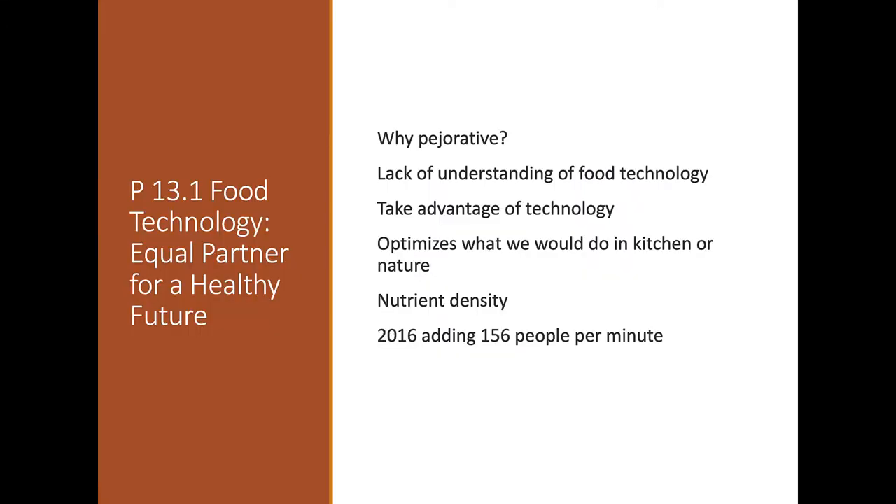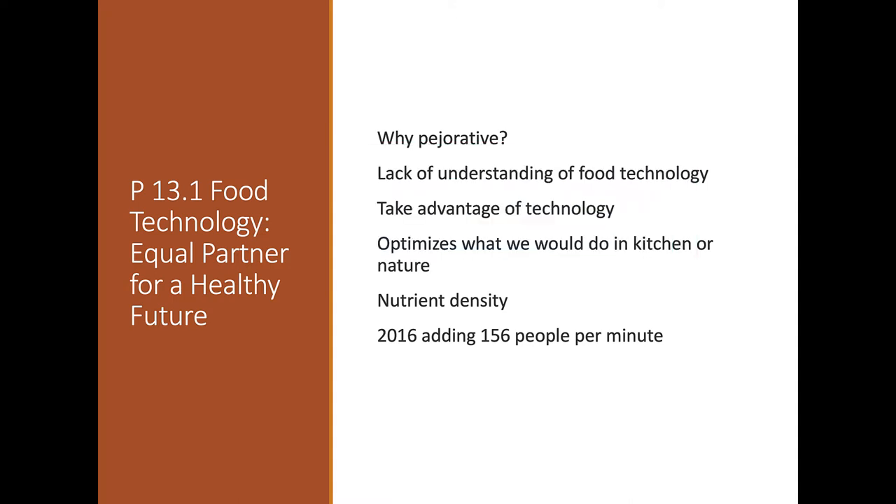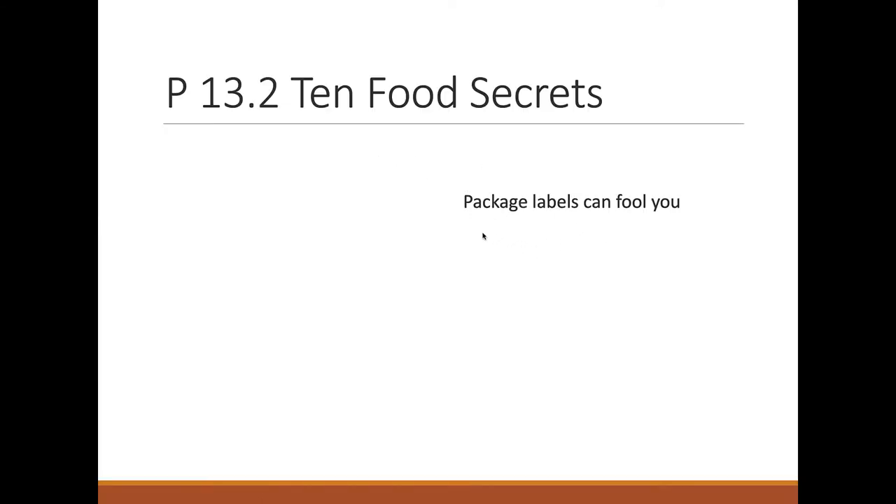We need technology to preserve and transport food, but at what point does technology override the need for nutrient-dense food? For example, you could eat a whole potato or have a potato chip — but a potato chip is peeled, processed, and fried in oil, so more calories come from the oil than from the potato itself. When you peel something, you also lose a lot of nutrients and fiber. The book noted we're adding about 156 people per minute to the Earth — can food technology help us feed people while being kind to the environment?